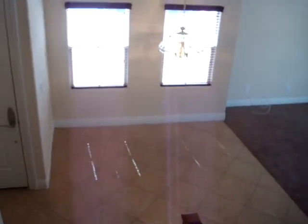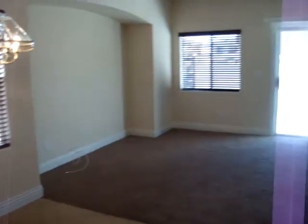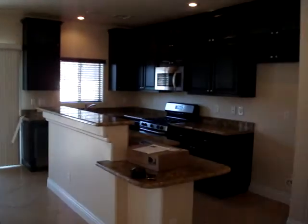There's the dining area again. And that is it — all I've got.